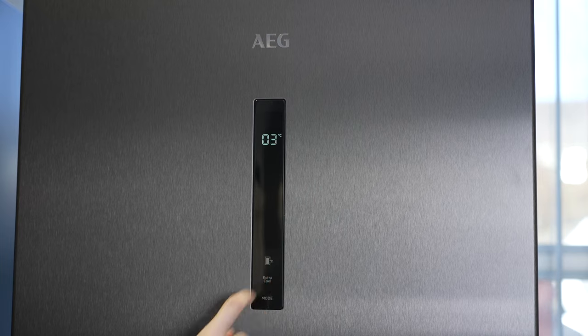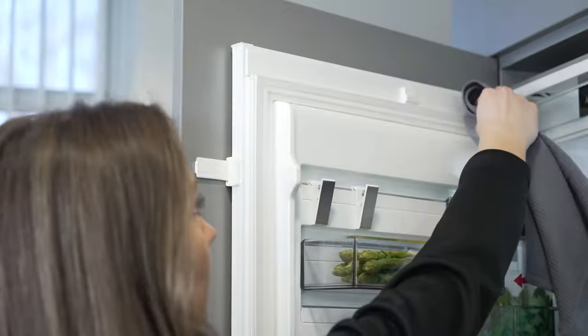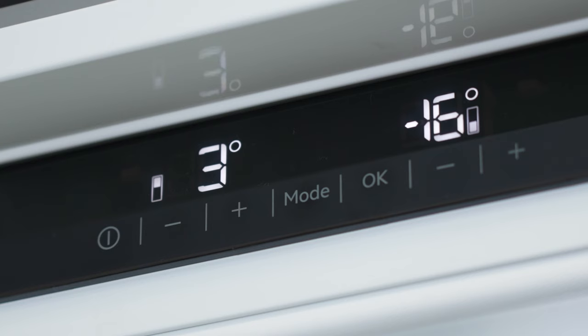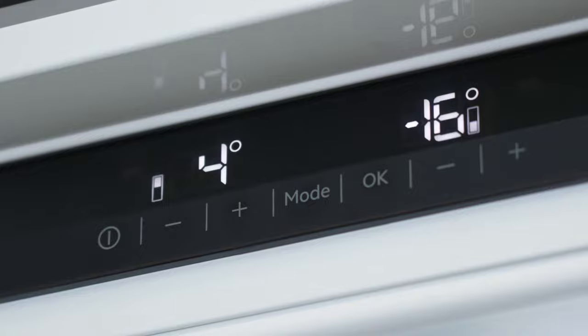If your fridge is struggling to reach the correct temperature or the alarm is activating frequently, check that the seals are clean and undamaged and that the door is closing correctly. You should also check that the fridge temperature is set to between three and five degrees. If the issue continues or you need any more help or advice, our consumer care team will be happy to help.